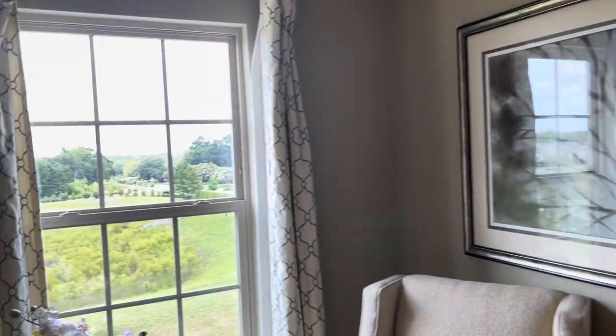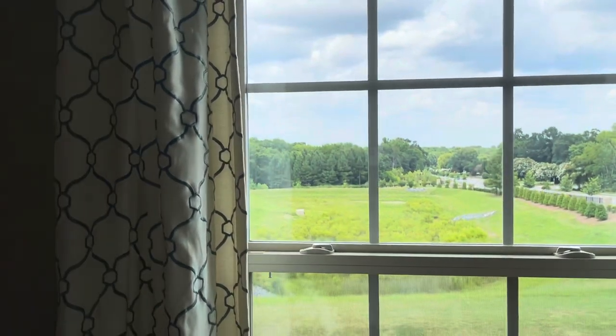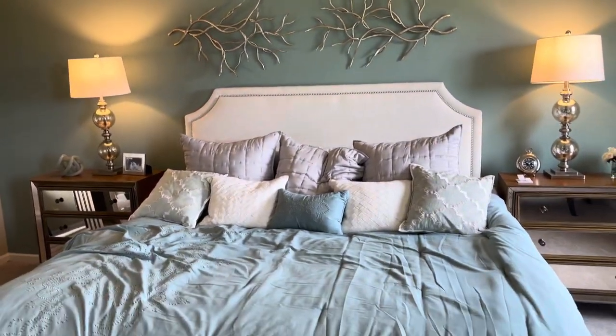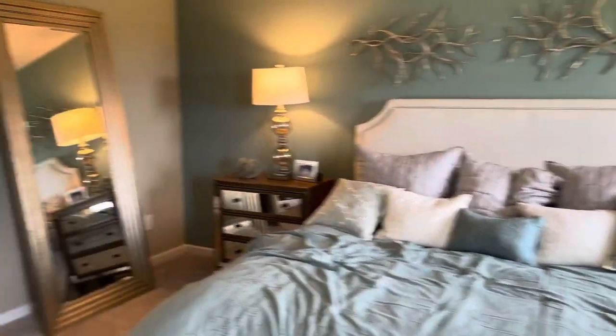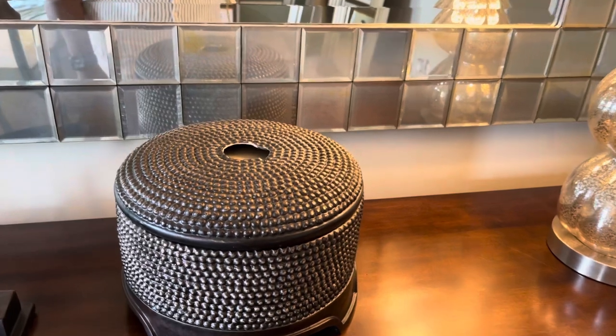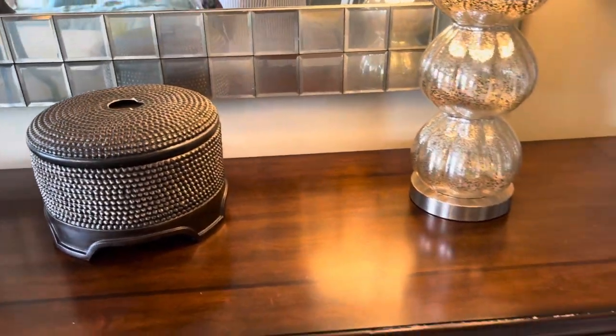This is the view from the master bedroom — very hilly, a very hilly community, but not too busy. Last look at the bed. This is cute — looks like somewhere to store jewelry. Looks like someone broke the handle on top, but it's still cute.